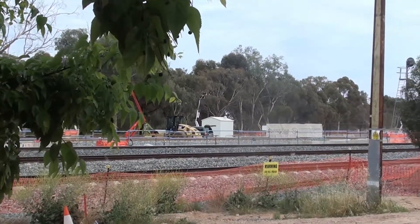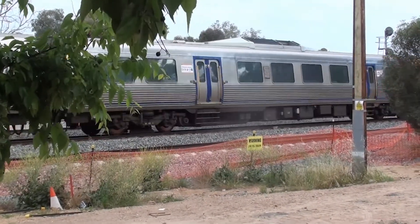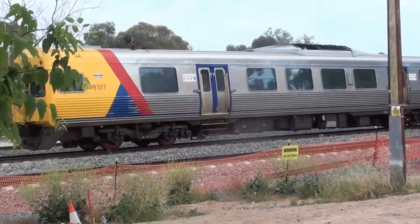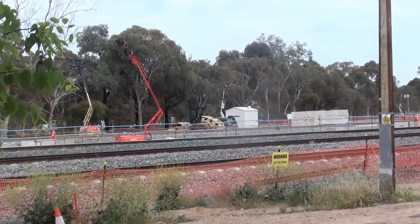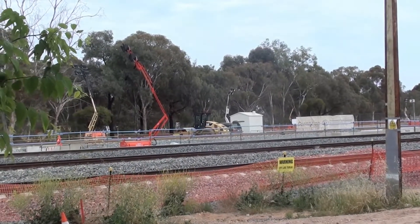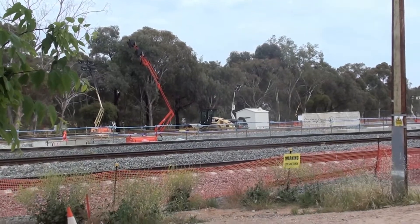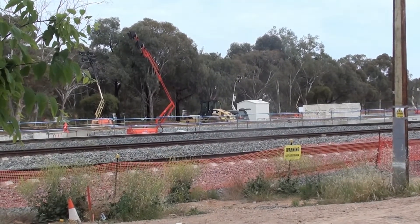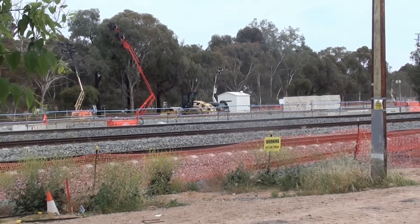This is the point where the overpass has been built. The Gawler Line will be shifted into the centre, and the Outer Harbour line will be brought onto the eastern side. The freight train line will still continue on the western side.